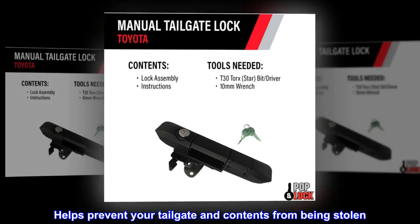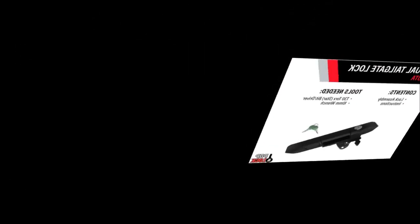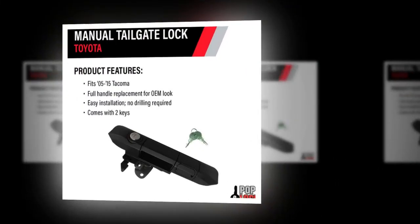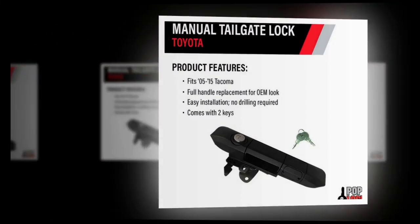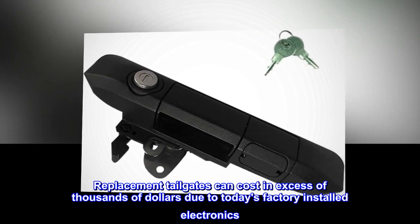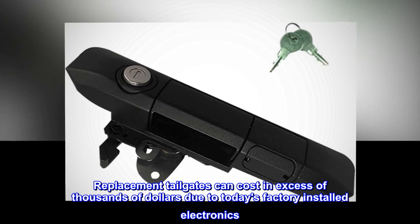Helps prevent your tailgate and contents from being stolen. Easy do-it-yourself installation, factory OEM look. Replacement tailgates can cost in excess of thousands of dollars due to today's factory installed electronics. One year warranty.